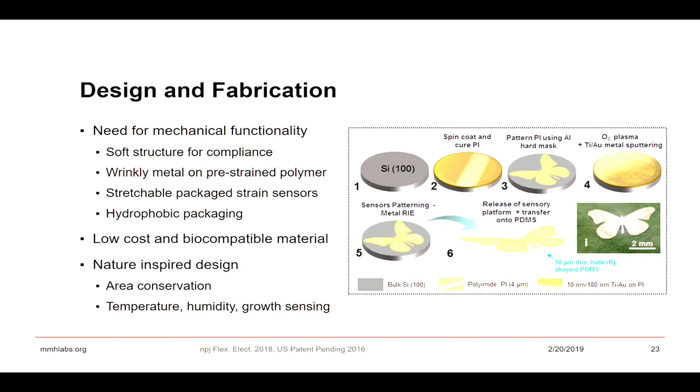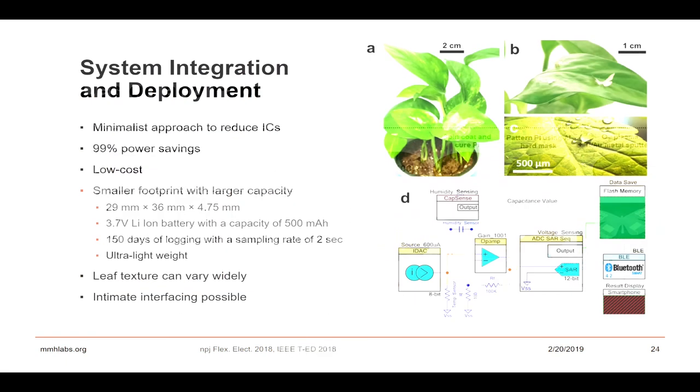We started working on three different kinds of sensors: temperature, humidity, and growth sensing. Even with changing salinity, you can see the impact on plants — how they're growing, how their leaves are opening, and so on.